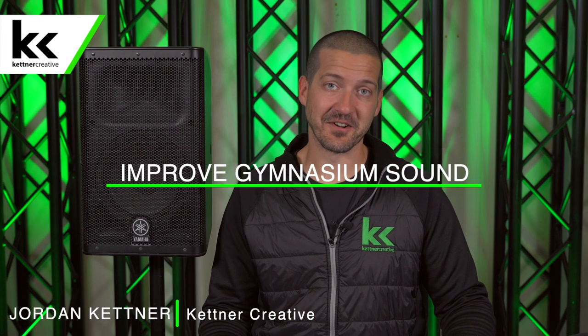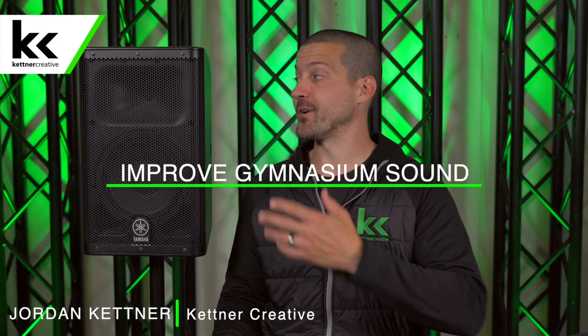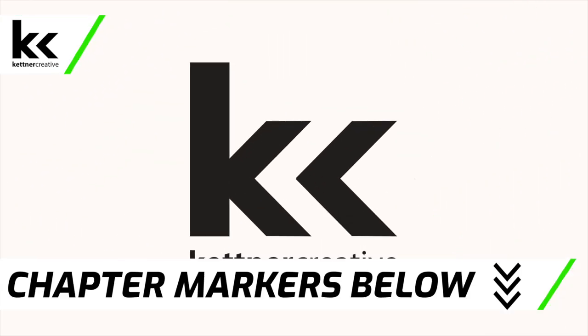Hi, I'm Jordan from Kettner Creative. In this video, I want to give you six tips to help your sound system sound better inside your gymnasium. We film videos like this all the time, so if you want to learn more about sound equipment or event technology, please like and subscribe.